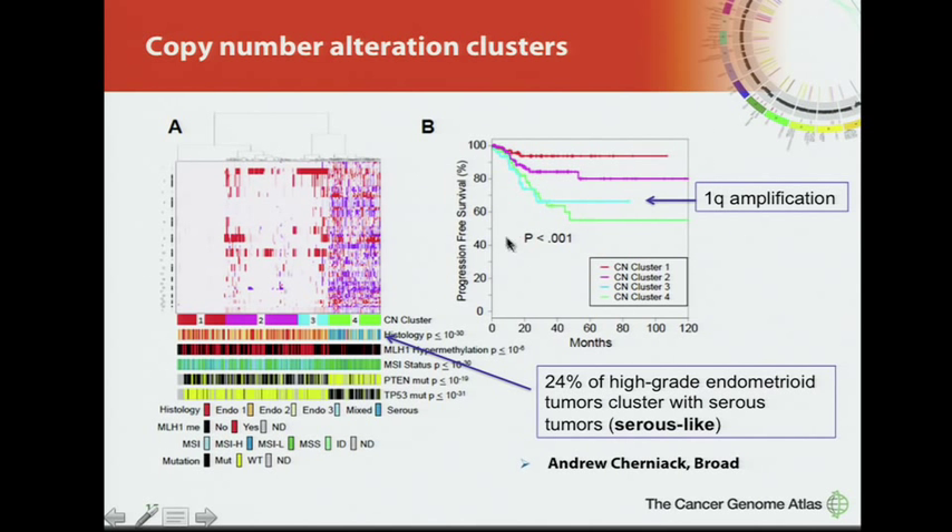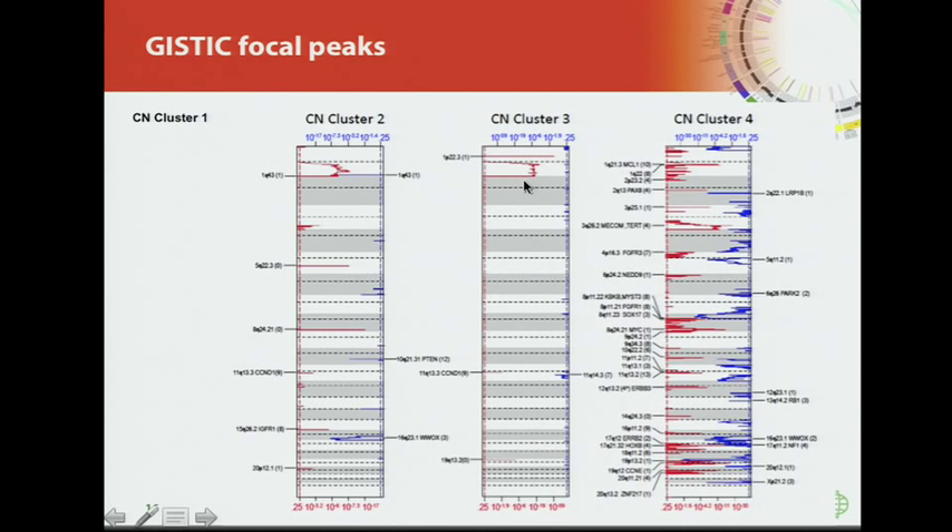Looking at progression-free survival, as expected, the serous group does much worse. Copy number cluster three, defined by a 1q broad amplification and endometrioid in histology, also does significantly worse than the other two groups. Looking at focal logistic peaks, copy number cluster one has few alterations, cluster two has very few alterations, cluster three has this broad 1q amplicon, and cluster four has extensive copy number alterations like those seen in ovarian serous carcinoma, lung squamous, and basal-like breast cancer.